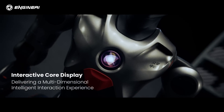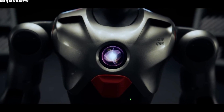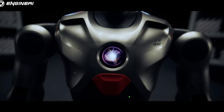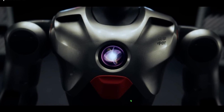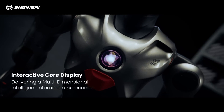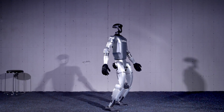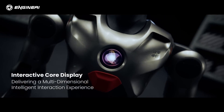One of the PM01's standout features is its interactive core display, inspired by Iron Man. This screen allows users to issue commands, access information, and interact with the robot in a highly intuitive way. Many other robots in the market today, like the Unitree G1, lack a comparable interface, making the PM01 a more user-friendly option for direct interaction.